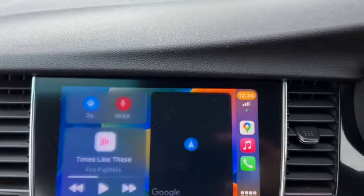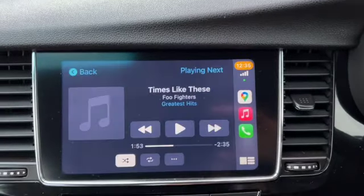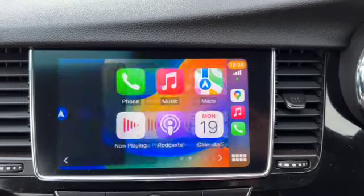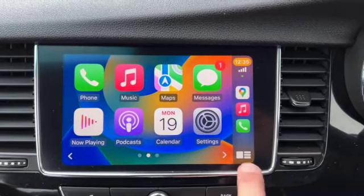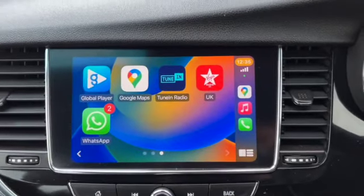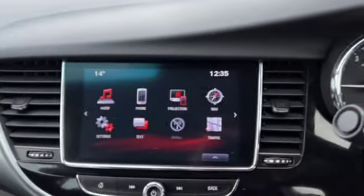I'm going to plug my phone in now — it's going to use your Google Maps, mirror my phone book, and play all the music or podcasts off my phone. It'll read text messages out and allow you to answer them using voice control so you can keep your hands on the steering wheel.